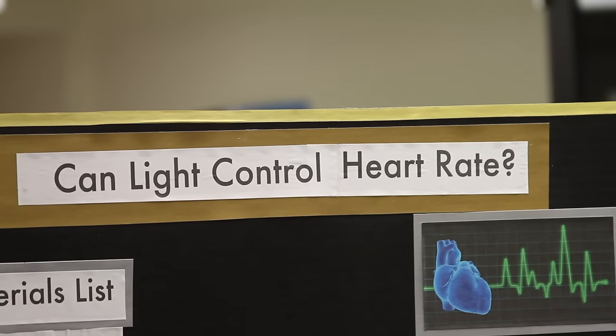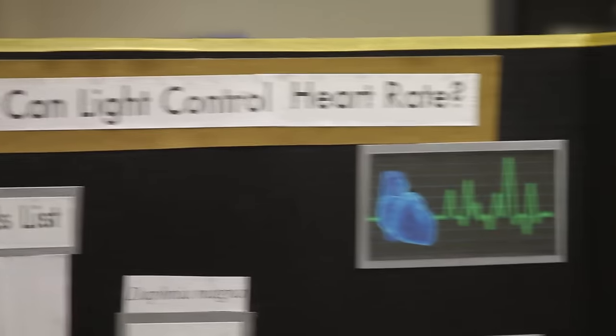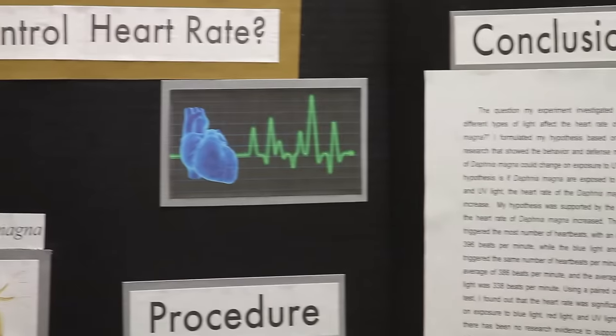The question I answered was: does light affect the heart rate of Daphnia Magna? I tested using red light, blue light, and UV light.